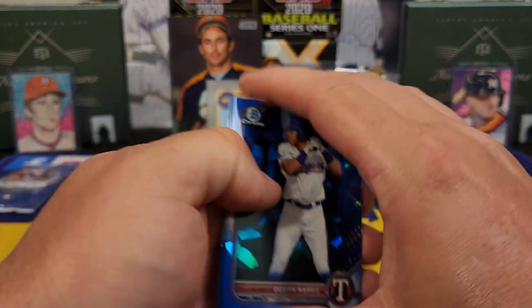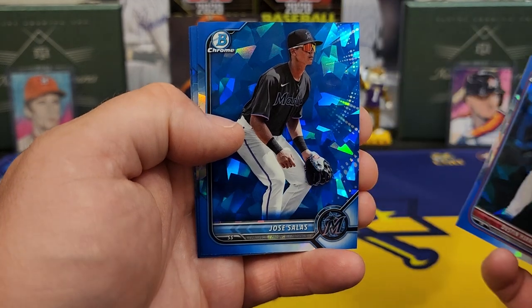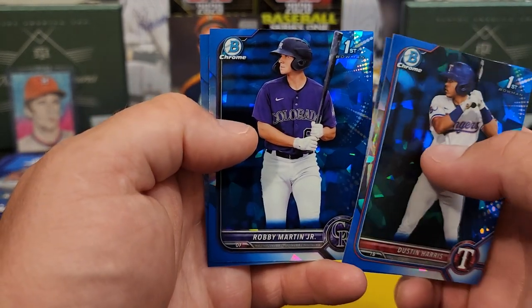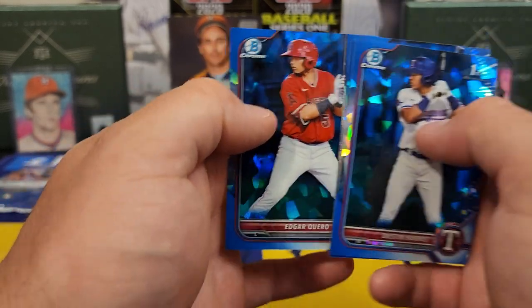There's another nice one — come on, let's go. Dustin Harris. Where you at Khalil Watson? Jose Salas. Robbie Martin Jr. And an Edgar Cuero — so another first.